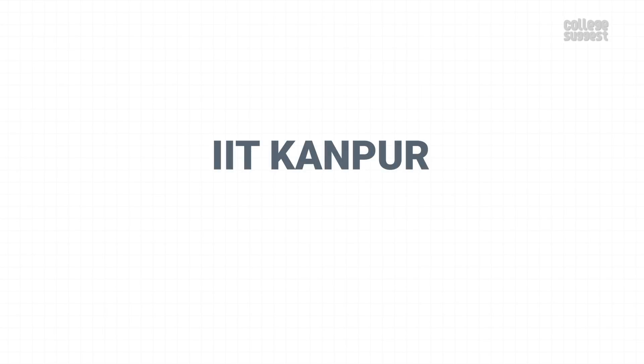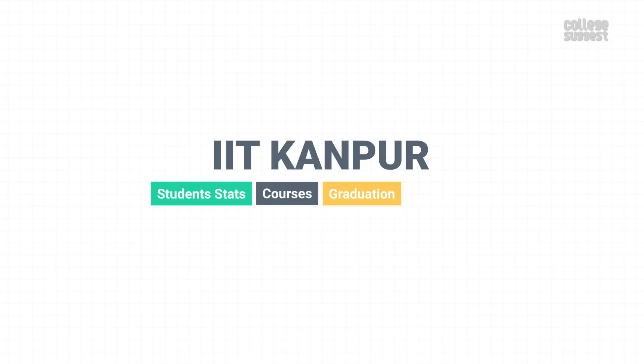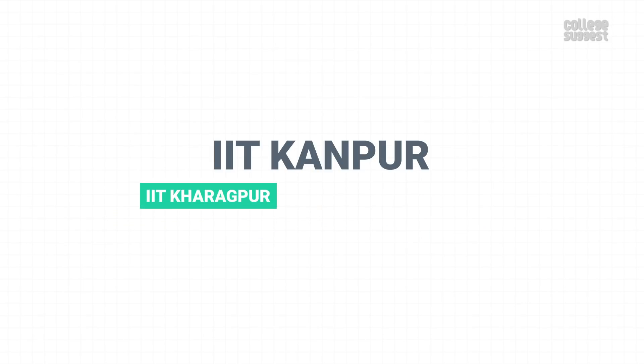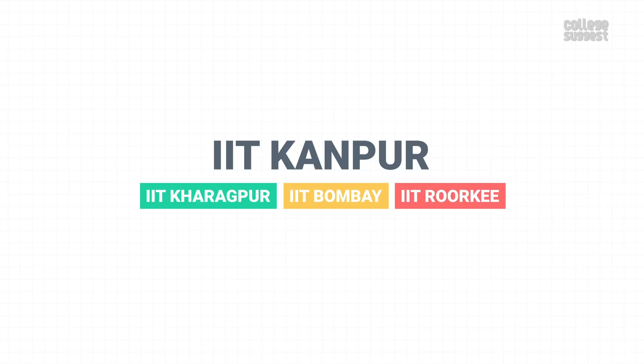In this video, we're taking a look at IIT Kanpur's student stats, courses, its performance on graduation, placements, median salary, top recruiters, the infrastructure, and of course, the fee structure. We are comparing the performance of IIT Kanpur with IIT Kharagpur, IIT Bombay, and IIT Roorkee to see if it's performing on par with their peers.